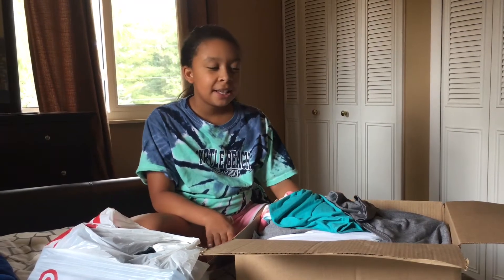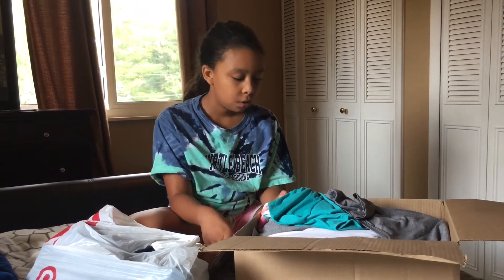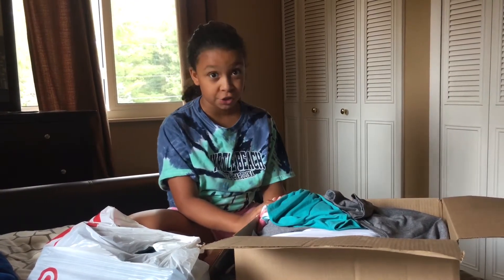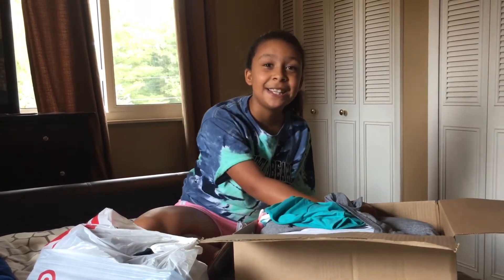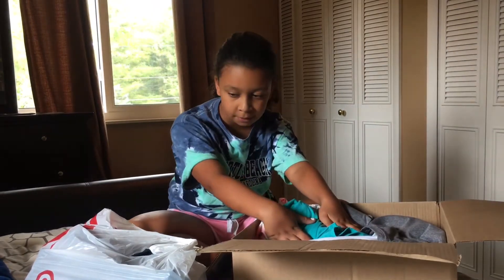Hey guys, today we're doing part two of my clothing haul, but I'm not gonna try it on because we have stuff planned today. Comment down below if you want me to do a fashion show for these clothes. Let's get started — I'm really excited because this box of clothes is all from Abercrombie and Fitch Kids.